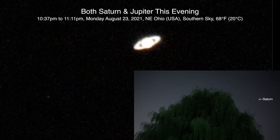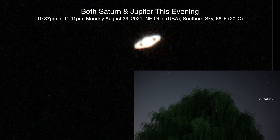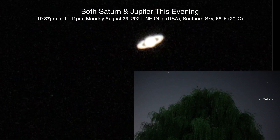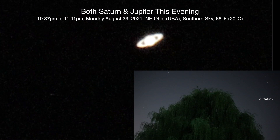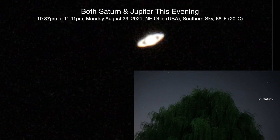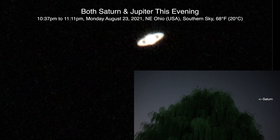Hello there! Here we are on Monday August 23rd, 2021 at 10:37 p.m. up here in Northeastern Ohio. We came out later tonight to try to get Saturn, and if we wait long enough we'll be able to get Jupiter once it gets out of the trees. At the moment we have a very overexposed Saturn.